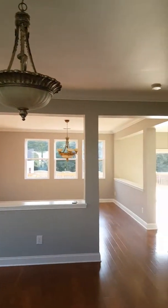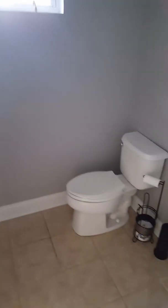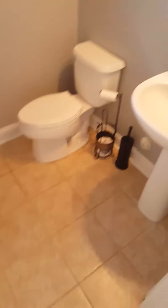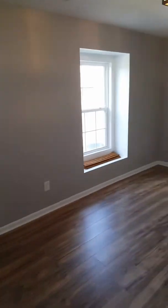This is the living room area. I'll go ahead and start upstairs. Here's a half-bathroom with real ceramic tile. The only carpet is on the stairs; the rest of the house is laminate hardwoods. Here's an upstairs living area with fresh paint throughout.